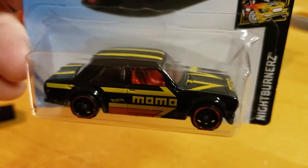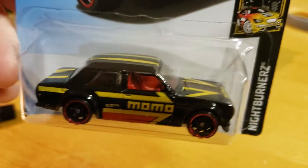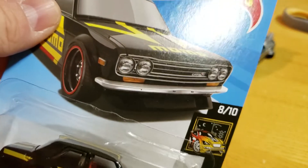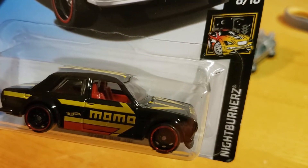Not a Datsun guy as you know, so I don't have the red one to compare it to in front of me. So let's open this up and check this out.